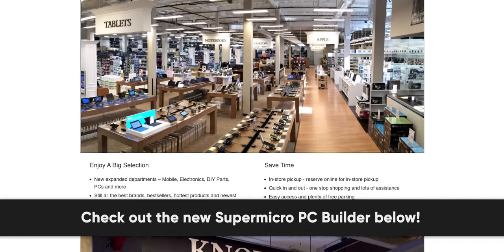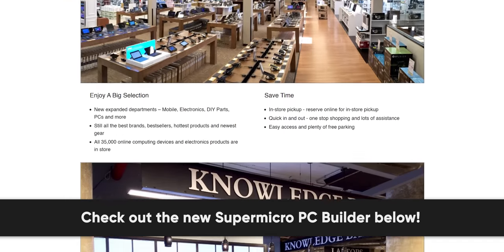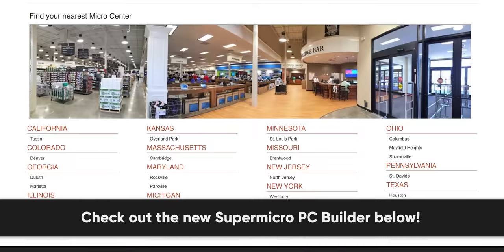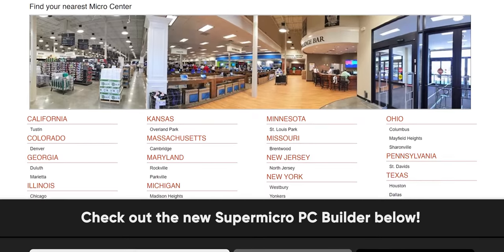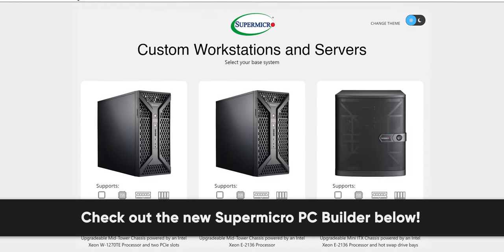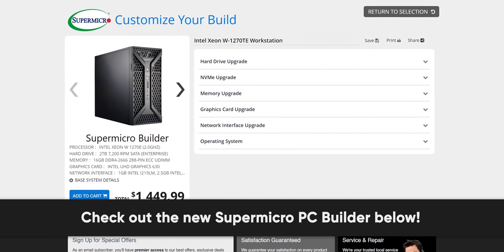Our sponsors always compete for these segues though. Micro Center is one of the best places to shop for all your technology needs, with the best prices and selection on computer hardware at any of their 25 US locations. Their new Super Micro PC builder makes it easier than ever to spec up the server or workstation of your dreams - just choose your base system.